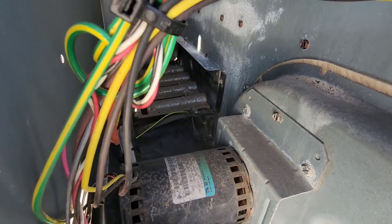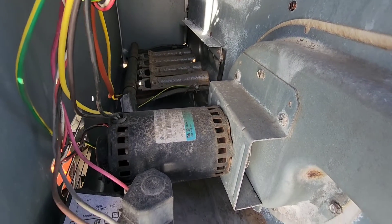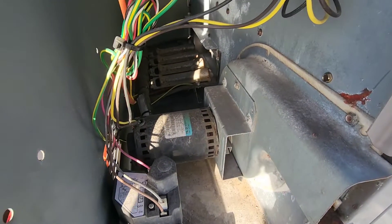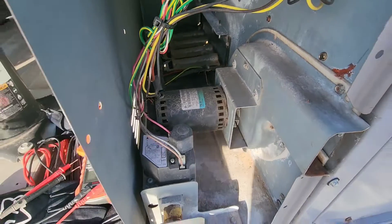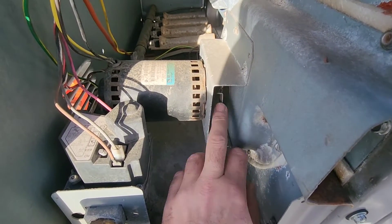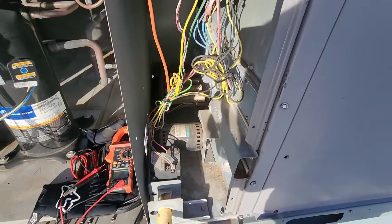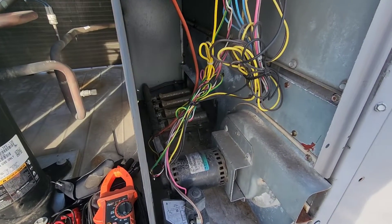Before we attempt to fire this thing up, let's check the burner section. On these Carrier units, you do see a lot of rust around the burners, and the cabinet could use a cleanup, but nothing major I need to rectify before firing. The induced draft motor is not seized — it's spinning freely. So we're going to turn the gas on and try to fire this thing up.